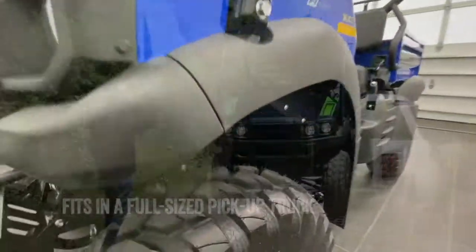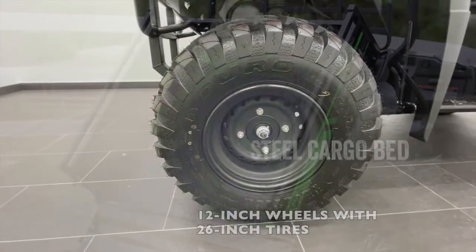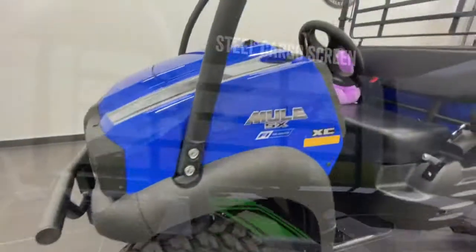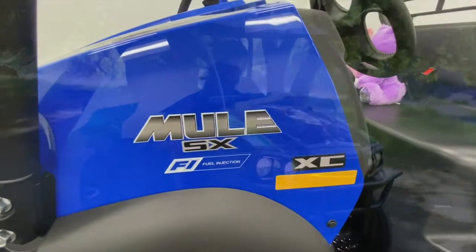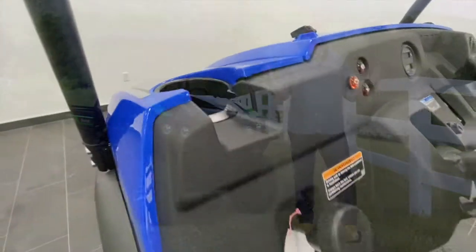It's small enough to fit in the back of a full-size pickup truck, which makes it one of the easiest Mule side-by-sides to transport. A steel front bumper, steel cargo bed, steel cargo screen, and an overall high build quality make the Mule SX a durable machine — which comes as no surprise because, after all, it is a Mule.